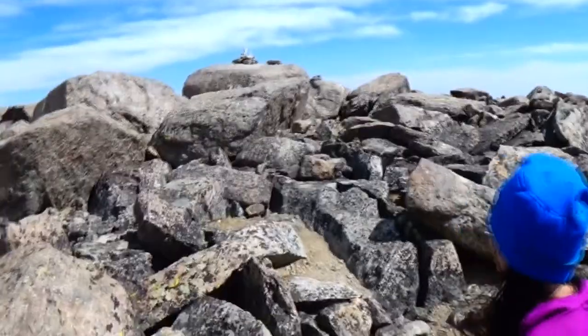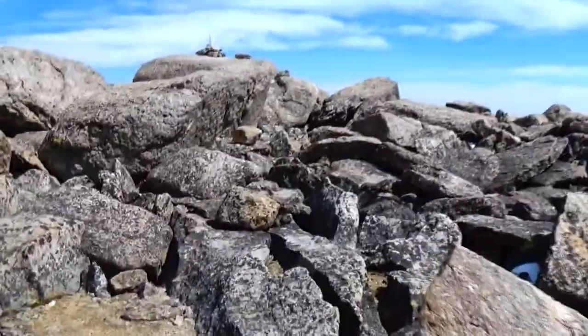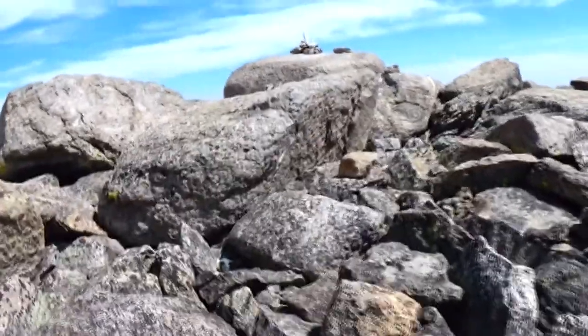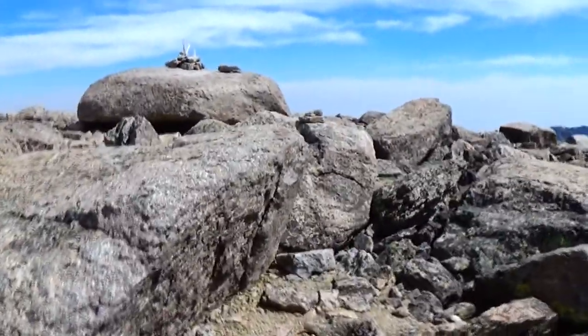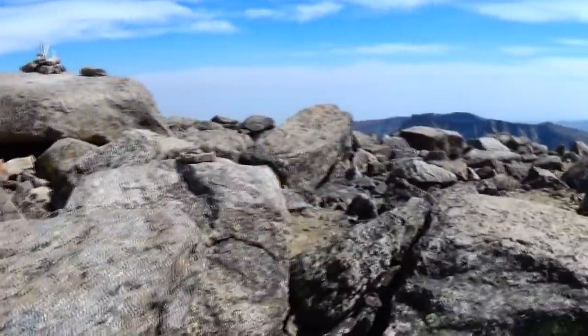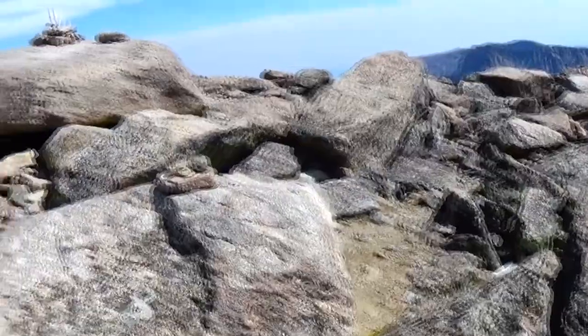And there's the summit. We're getting close now. 13,167 feet. We did it! Of course, at Clingman's Dome that was our old record at 6,600 feet and some change — this absolutely crushes that.